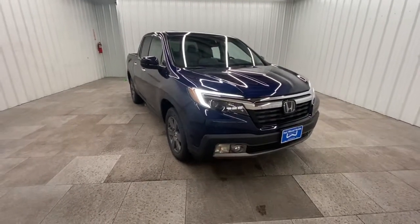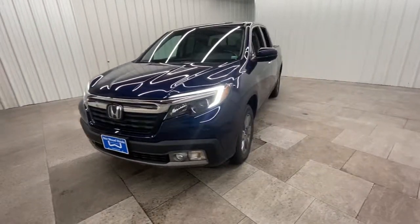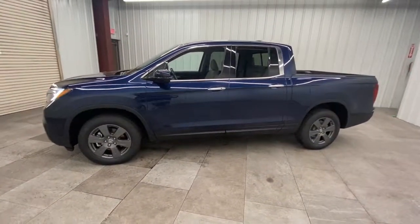You will be amazed by this 2020 Honda Ridgeline. With less than 35,000 miles on it, this Ridgeline takes a thoughtful approach to meeting the demands of your active lifestyle.